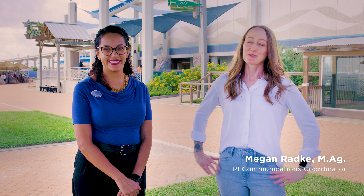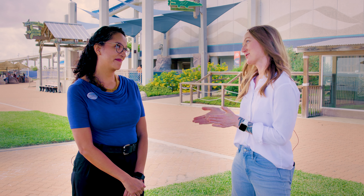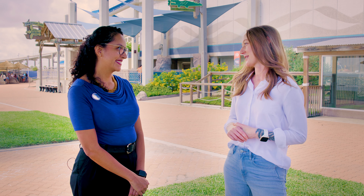Hi everyone! Welcome to the second episode of Gulfstream Shorts. We are so happy to be back with our friends today at the Texas State Aquarium. Karla, thanks so much for joining us. I would love it if you could just tell everyone what you do here at the Texas State Aquarium.